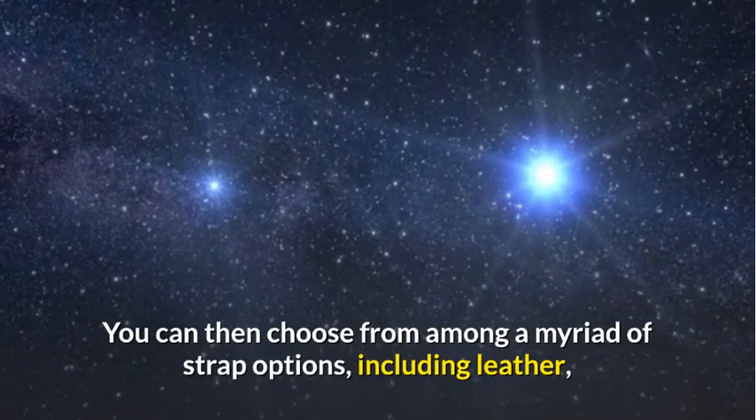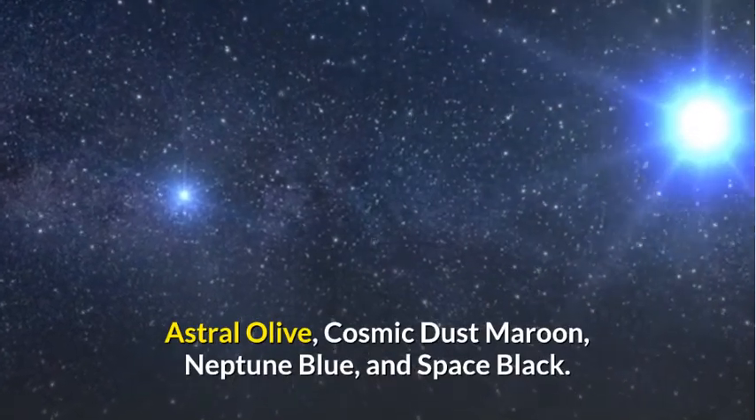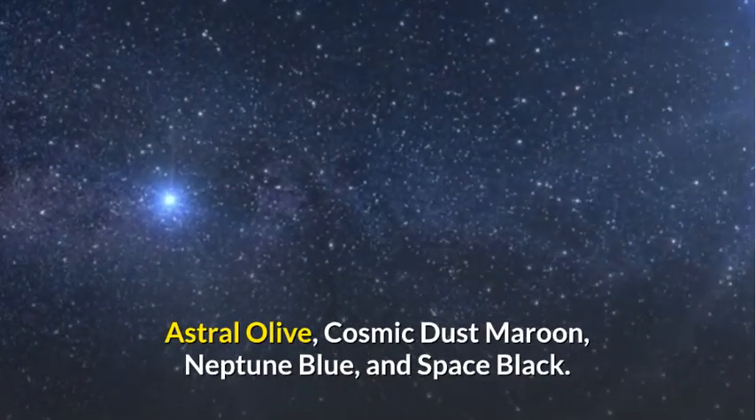You can then choose from among a myriad of strap options, including leather, astral olive, cosmic dust maroon, Neptune blue, and space black.